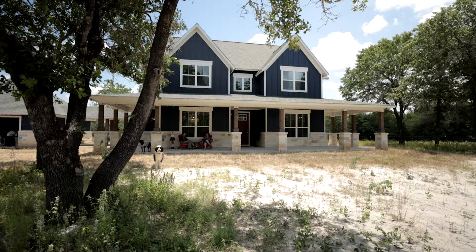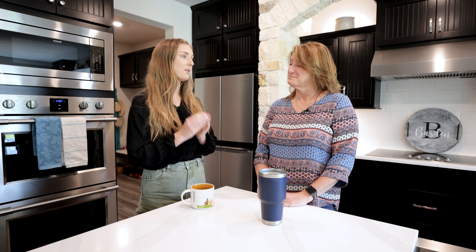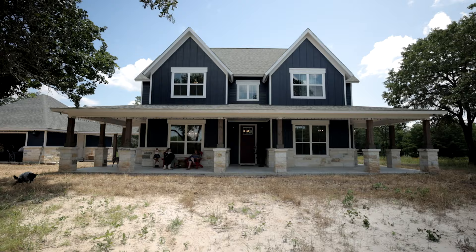So for starters let's talk about the outside. When you roll up this is not your typical white farmhouse. No it's not. It's called In the Navy. It's dark blue. It's dramatic. And it goes really well with the stone.